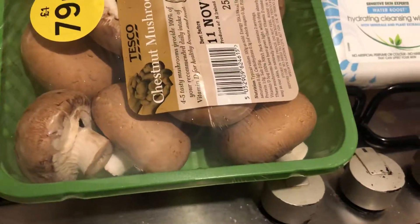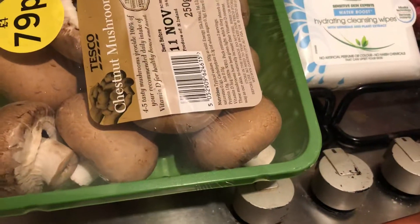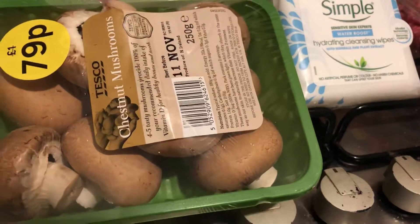Hi everyone, welcome back to my channel, or welcome if you're new. I'm Melanie and I do a variety of different food hauls. Today I've been to Tesco again.